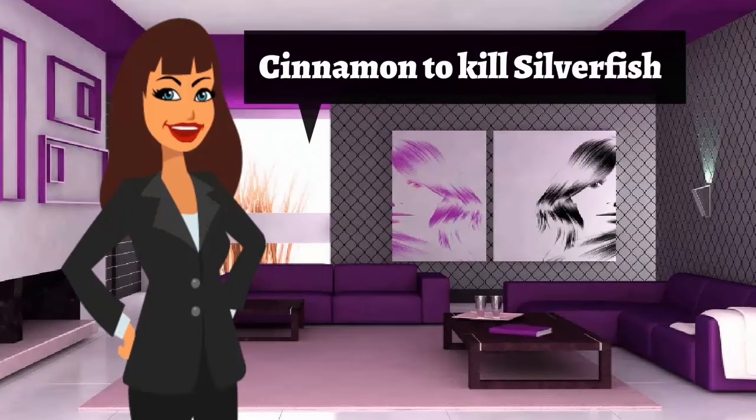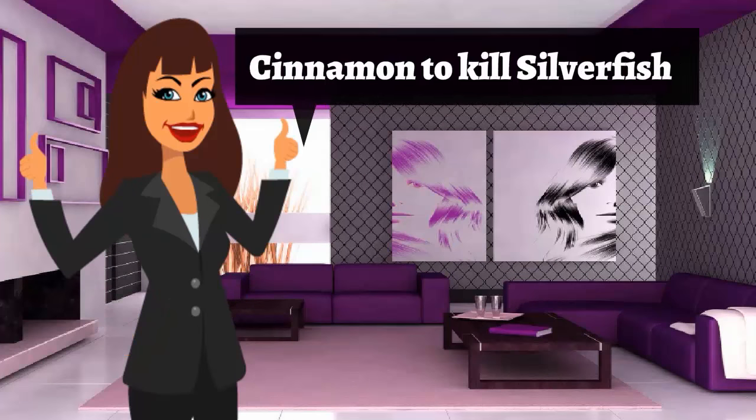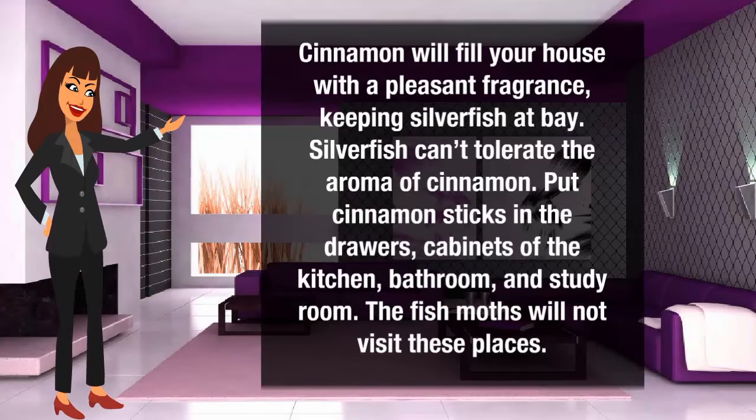Cinnamon to kill silverfish. Cinnamon will fill your house with a pleasant fragrance, keeping silverfish away. Silverfish can't tolerate the aroma of cinnamon. Put cinnamon sticks in the drawers and cabinets of the kitchen, bathroom, and storage room. The silverfish will not visit those places.